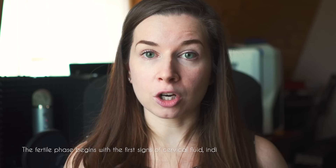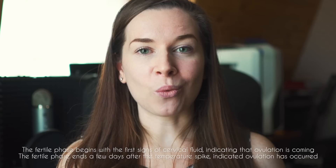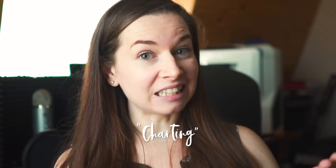So how can you interpret this information to use as birth control? A woman begins her fertile phase when there is the first presence of fertile cervical fluid in her body, and the fertile phase lasts until a few days after the temperature spike. The temperature spike indicates that ovulation has occurred, and the fertile cervical fluid indicates that ovulation is coming. Once you know and internalize this information and the rules, you can have unprotected sex when you're infertile and use a backup method when you're fertile. People who follow the fertility awareness method do this thing called charting — recording their basal body temperature and cervical fluid changes every single day on a chart.